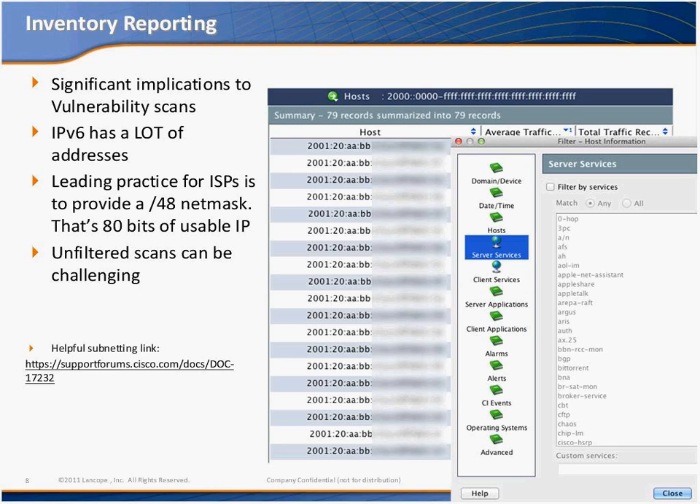You can also filter on this type of information from an inventory management perspective — for example, looking for devices that terminate specific classes of services. You can identify within your IPv6 ranges the devices used to terminate HTTP, HTTPS, or FTP traffic, or whatever is interesting to the particular vulnerability being inspected within the network. Doing a quick classification ahead of time reduces the scan segments.